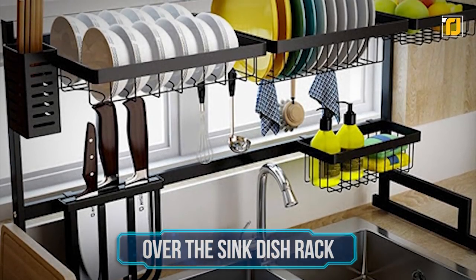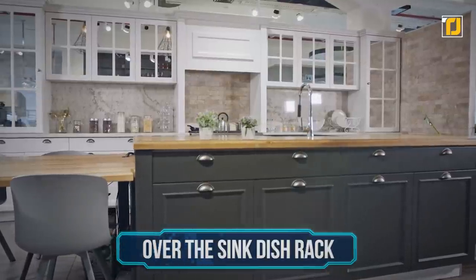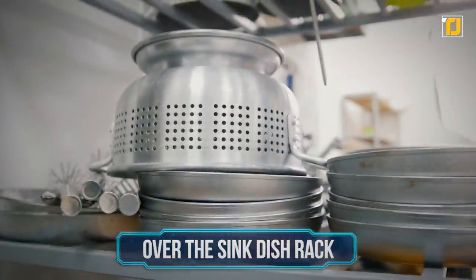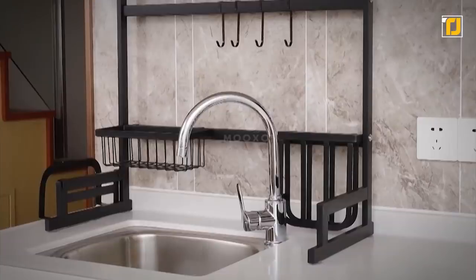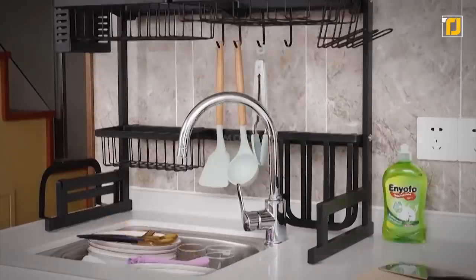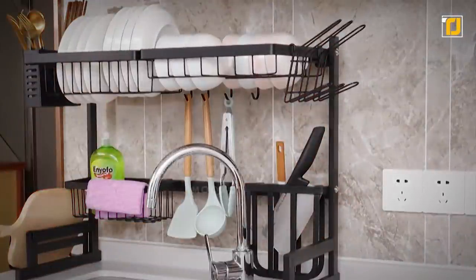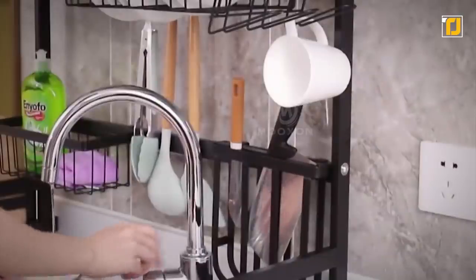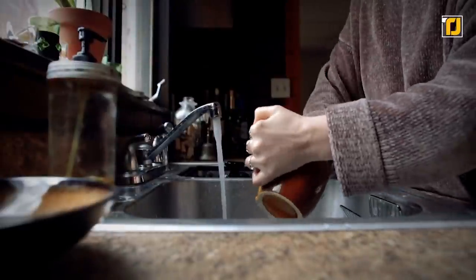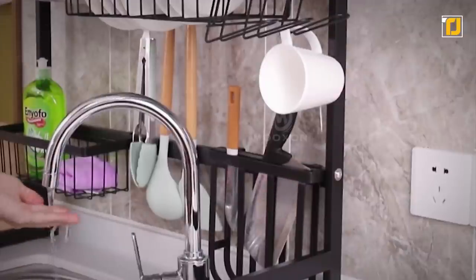Number 6: Over-the-Sink Dish Rack. Kitchens are always the most cluttered places in the whole house, and keeping all the dishes and utensils tidy in one place is quite tiring. However, with this over-the-sink rack, you're not only saving space but also saving energy. It utilizes the space above sinks and the wet dishes drip right into the sink, leaving you with clean and dry countertops. It doesn't matter if your kitchen has weird measurements because the rack is expandable up to 33.5 inches.